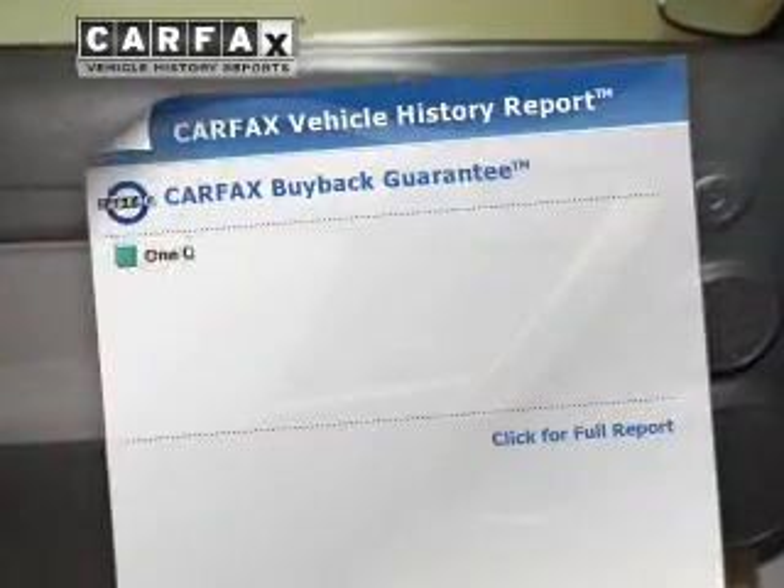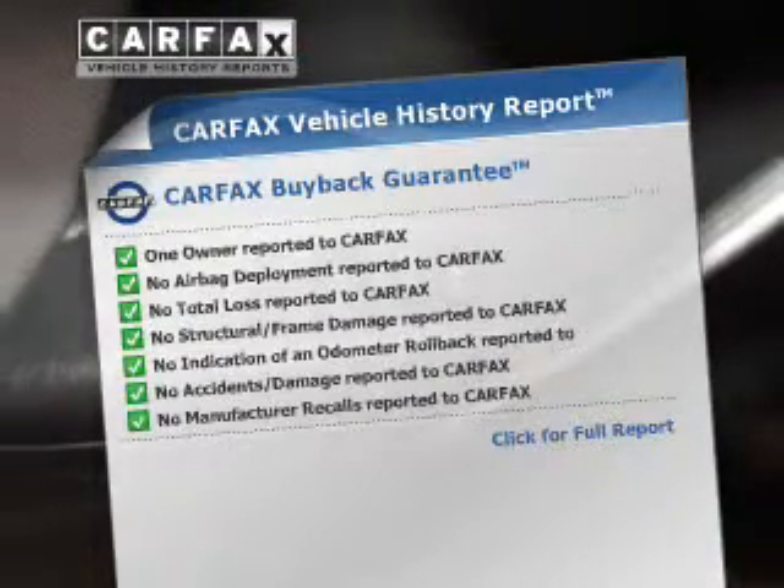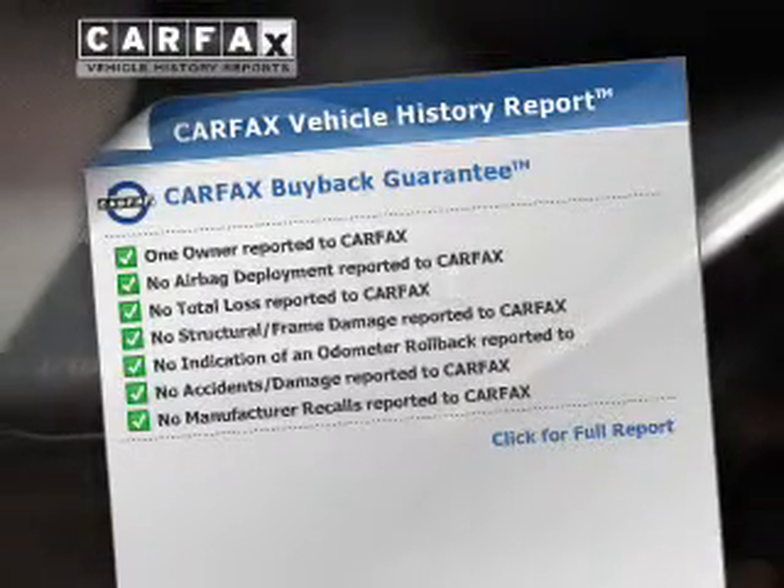Rest easy knowing this vehicle comes with a Carfax Vehicle History Report from Carfax, the most trusted provider of vehicle information. Call today to schedule a test drive.